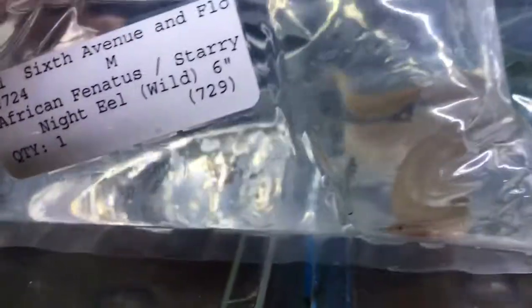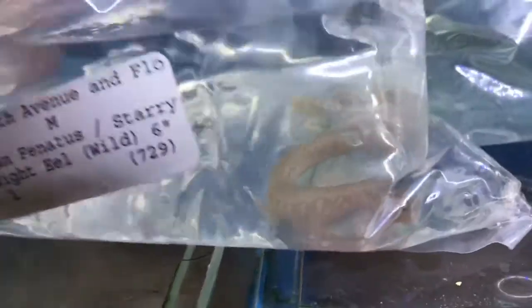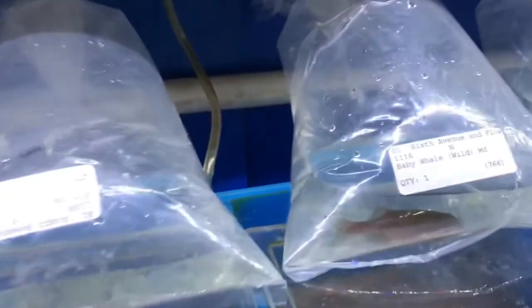The past couple weeks we've been getting in starry night eels — they're also called African bananas. They're pretty neat little guys. I'm gonna go ahead and figure out who's going where and get a better look at all these guys in a minute.